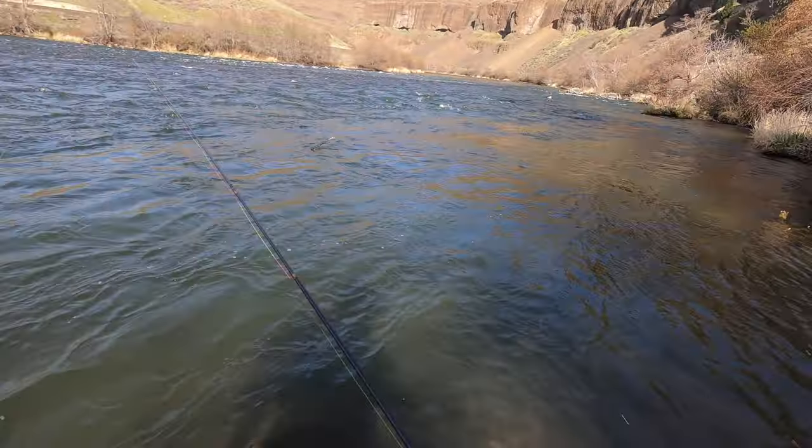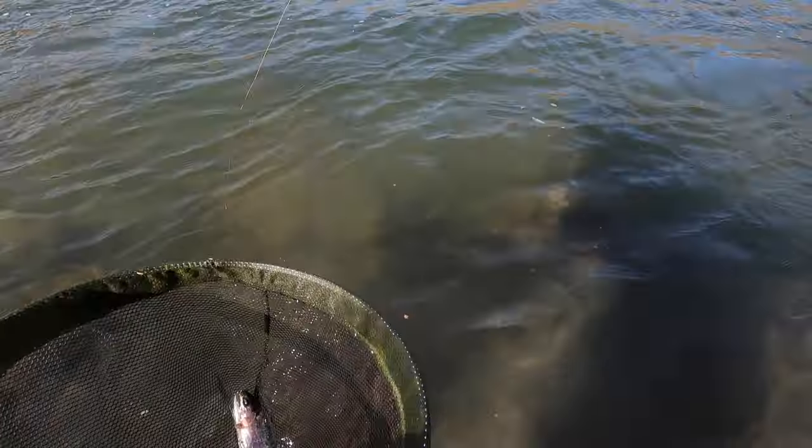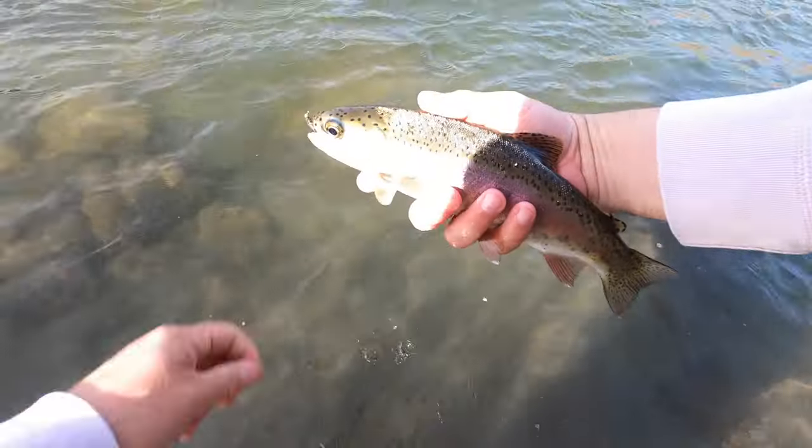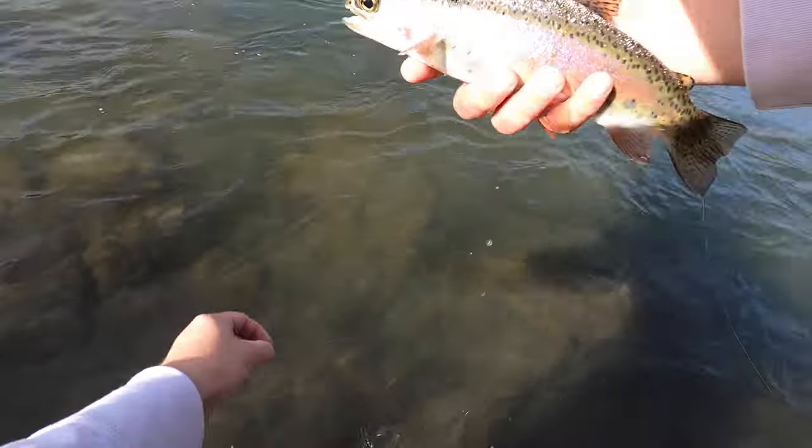He's in the net! He was a little bit further back in that run, so I wonder if I need to fish this back through again on that dropper.